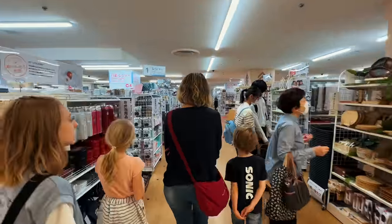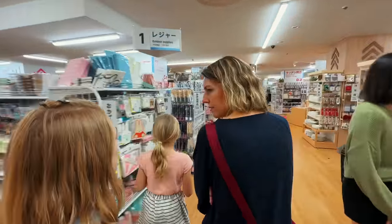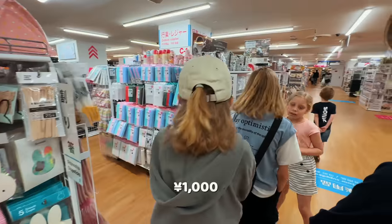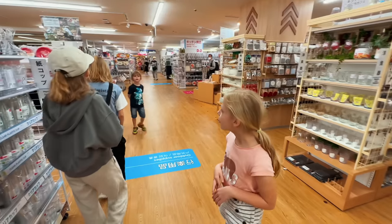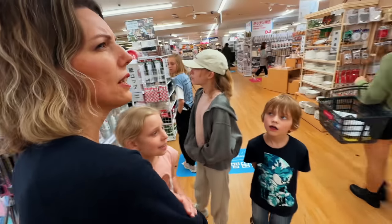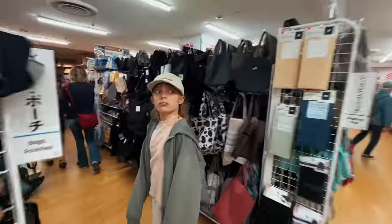Walking into Daiso's flagship store, you get an overwhelming sense of the scope and size of the place. Becca, do you have any plans of how you want to spend 1,000 yen? Nope. There's a pet area in this one? Daiso is one of Japan's most famous 100 yen stores. And here's the biggest one, so I'm interested to see what they have here that they don't have at others. It's like a maze.